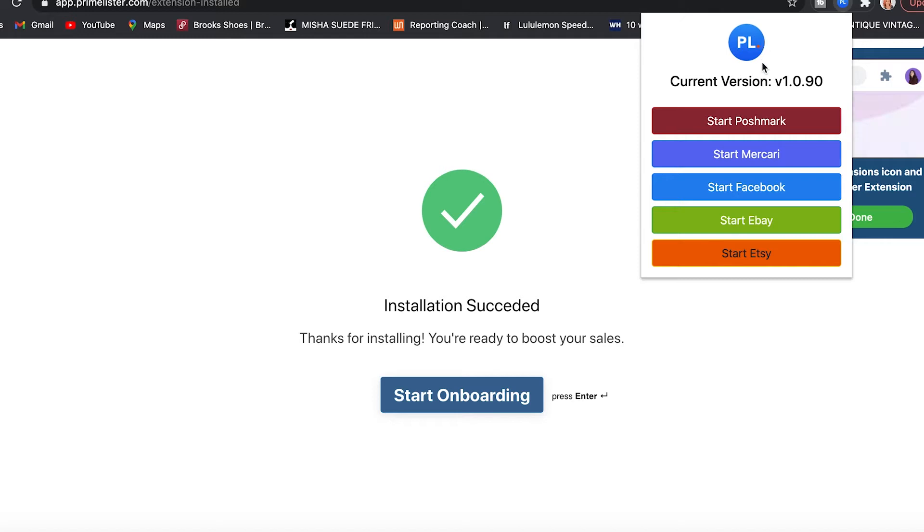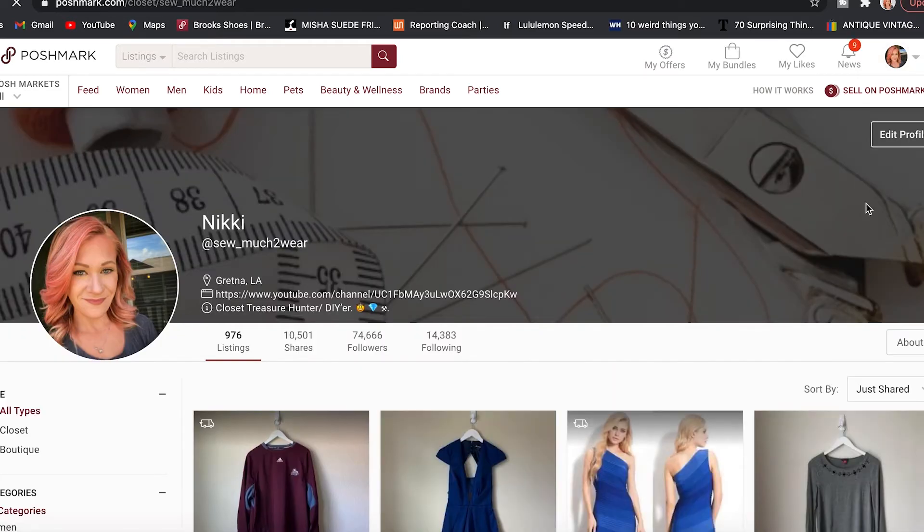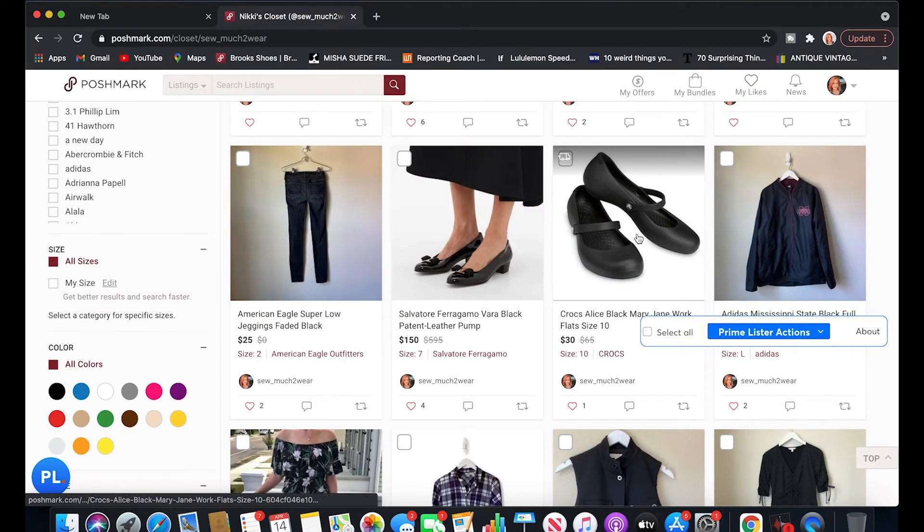I can choose which service I want to start on. Let's start on Poshmark — it gets into your Poshmark account by you actually going into your account on your computer, so you don't have to give them your password. Now let's start with relisting and see how much time this actually saves. Most people know you can relist on Poshmark with the copy listing feature at the bottom when you edit a listing, but that only works if the listing has been up for at least 60 days. So I'm going to relist these croc work flats — listed only 14 days ago — manually first, then with Prime Lister, and compare.